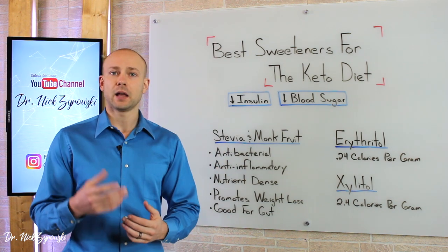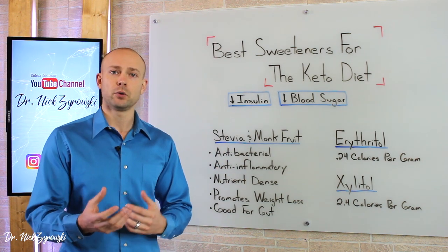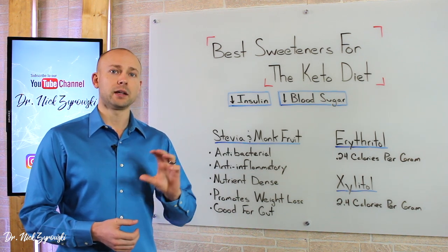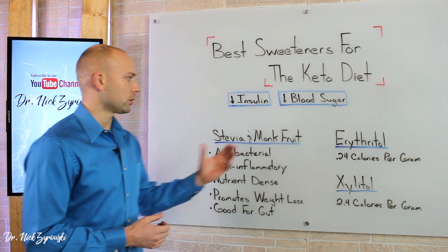When we look at stevia and monk fruit, they do have a taste to them — a flavor, an aftertaste — and some people don't like that. So some people like to shy away from them and use more erythritol.